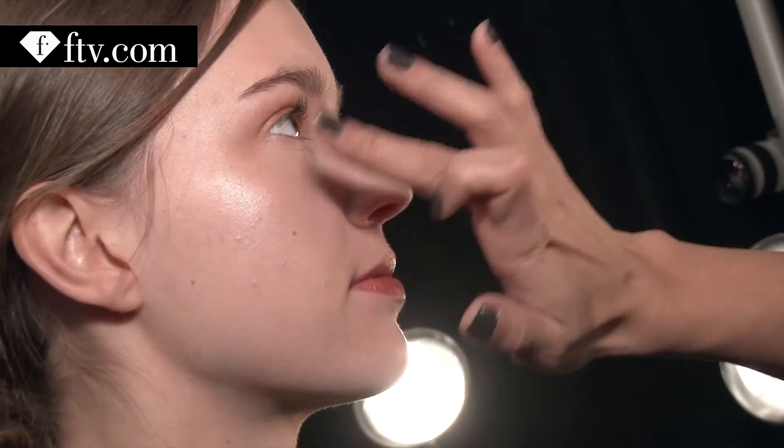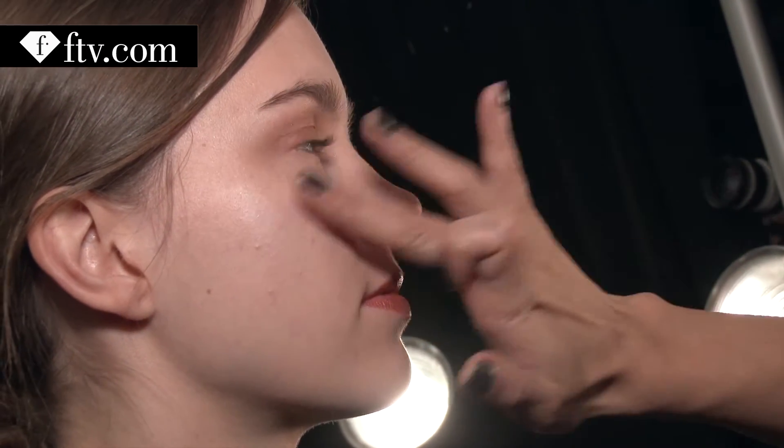Hi Fashion TV, this is Eliza Hartman and you're watching Noon by Noor. The makeup took a while. It's a very nice skin, kind of darker look on the eyes and lips.